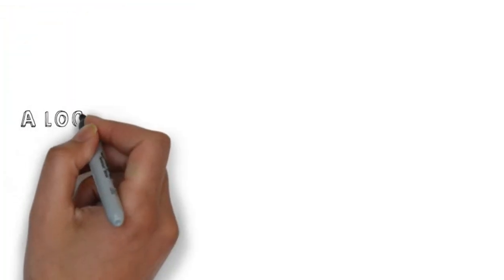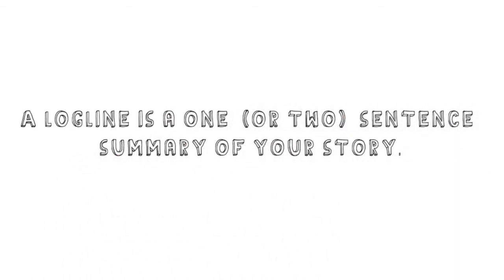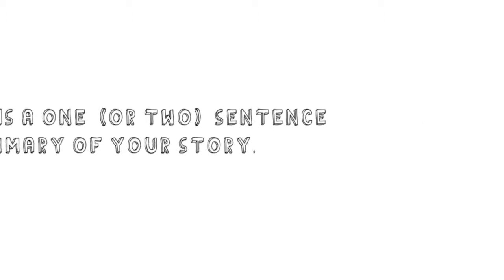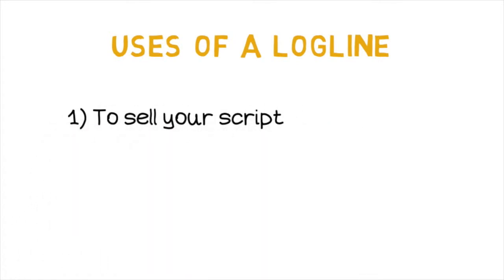A logline is a one-sentence, two-tops summary of your story. But what is the use of a logline? Why do we need it? Why such a fuss about it? A logline has two different important uses. The most known use of a logline is to sell your script. It is the first thing you say when you are pitching your story, so it has to be really interesting and grab the attention immediately.